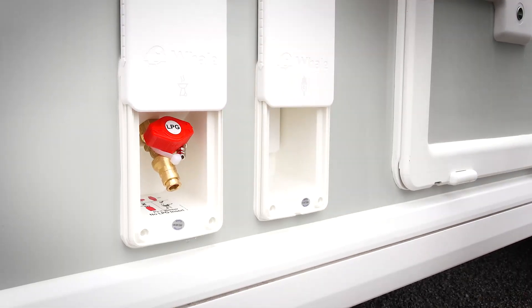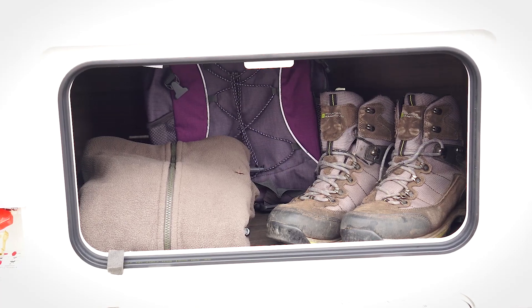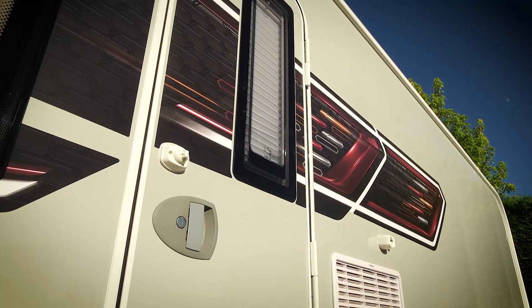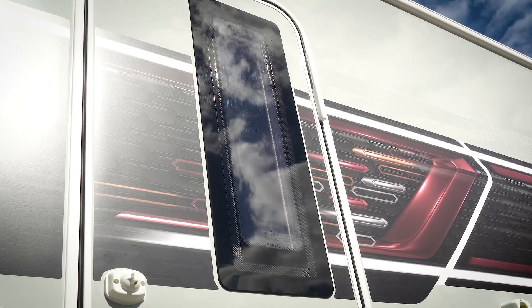Other external highlights include a gas BBQ point, mains electric point, external storage access locker and our one-piece high security door. The door features a one key locking system, window and blind, and also comes complete with a concertina style fly screen.